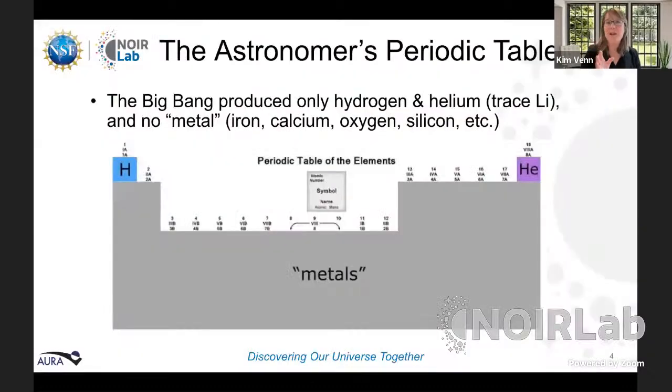Most people are not familiar with what astronomers mean by 'metals.' Astronomers often joke about the astronomer's periodic table, which includes hydrogen, helium, and then everything else — which we call metals. By metals, that means all the good stuff we live by: the iron in our blood, the calcium in our teeth, the oxygen we breathe, the silicon in our phones or in the computer systems allowing us to communicate today.